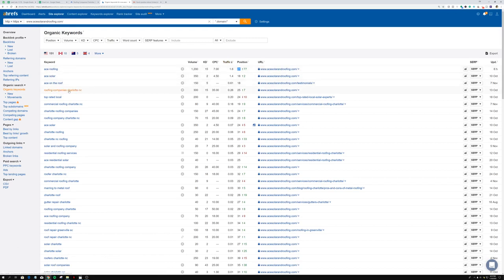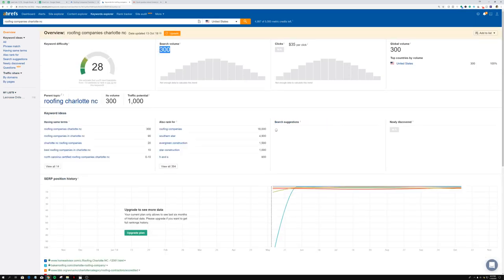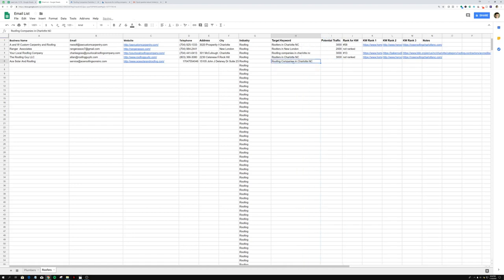We can see they're ranking for 'roofing companies in Charlotte NC.' By clicking on that keyword, it shows the monthly search volume — which is 300 — but the potential traffic for just this keyword is 1,000. So I'm going to multiply that by three and go back into the email list and enter the target keyword as 'roofing companies in Charlotte NC.'